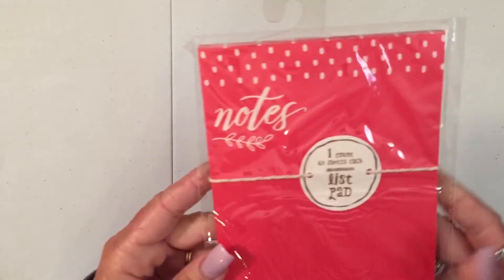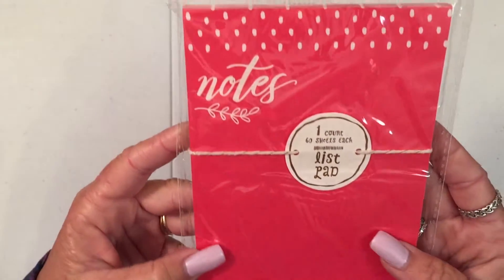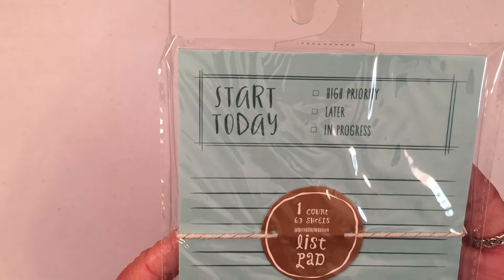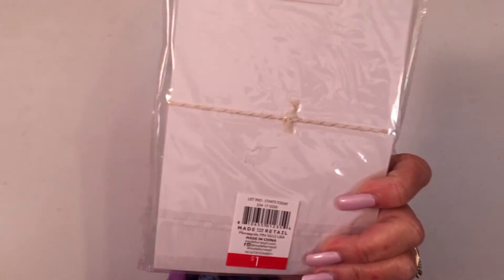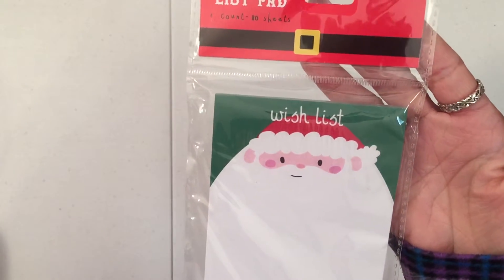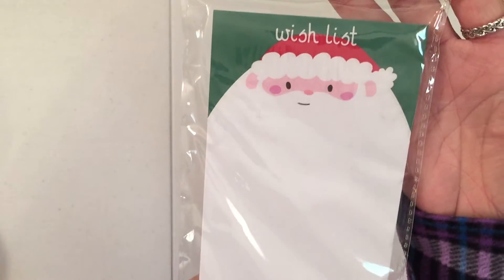I also got this list pad, which doesn't necessarily have to be Christmas — could be anytime. And I got this notepad. It says 'start today,' 'high priority,' 'later,' 'in progress.' Mine would be later — that's what I would check all the time. Got this magnetic list pad — it says 'wish list' with a cute Santa on it.